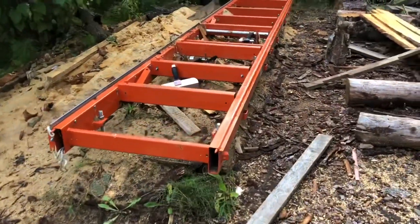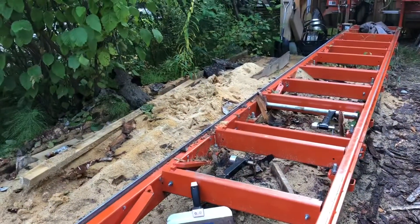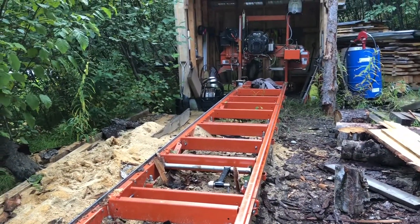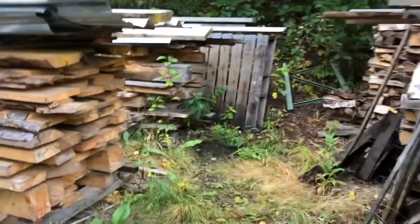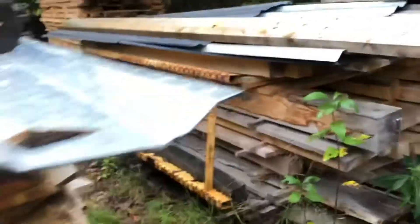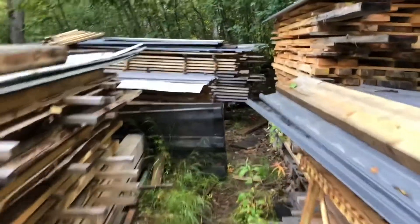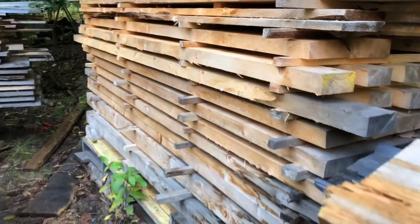I decided I wanted to make a bed frame so I can raise my bed up a little bit and put stuff underneath it for storage, because it's just wasted space under the bed. It was a lot of hard work to get these stacks of lumber built up.